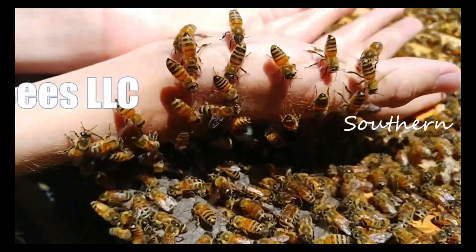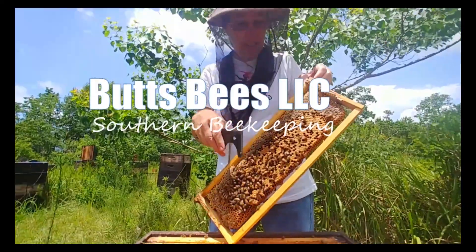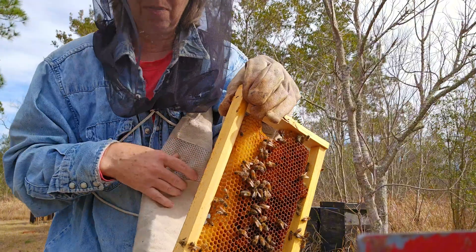Okay, February 7th, I'm going to check my double queen hive — the one I showed you in the fall. There were two queens: one I believe was laying and one wasn't. They were both on the same frame, hanging out in the same hive, and they didn't seem to bother each other. They've lasted, so I'm going to check on them now.